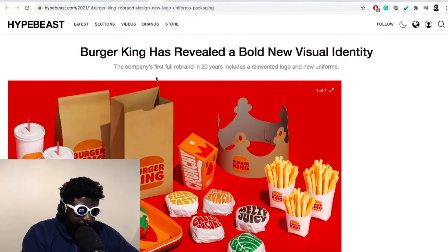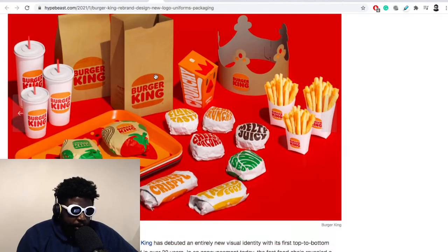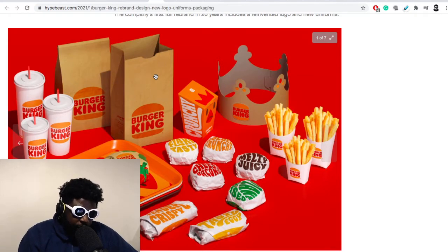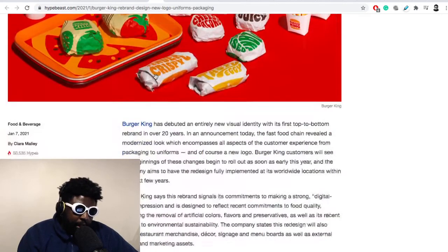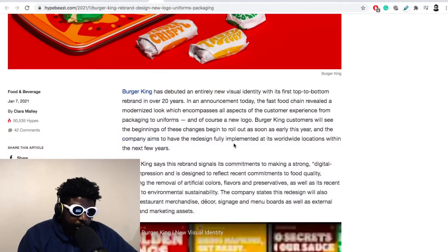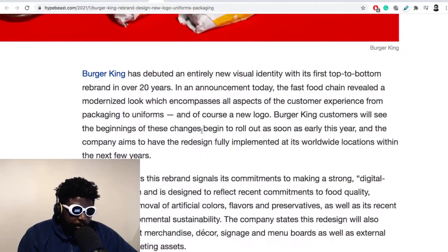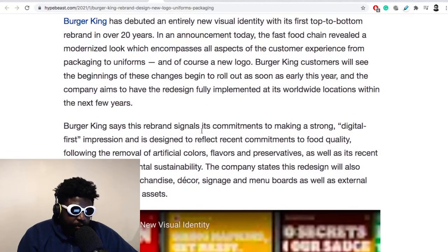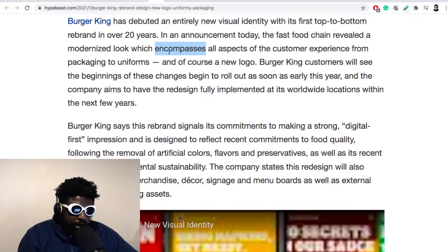Burger King have redesigned their visual identity and it looks pretty cool. This is courtesy of Hype Pieces. Burger King has revealed a bold new visual identity where they basically changed the overall branding and artwork that goes on the wrapping, packaging, and trays of their fast food. Burger King has debuted an entirely new visual identity with its first top-to-bottom rebrand in over 20 years, which is insane.